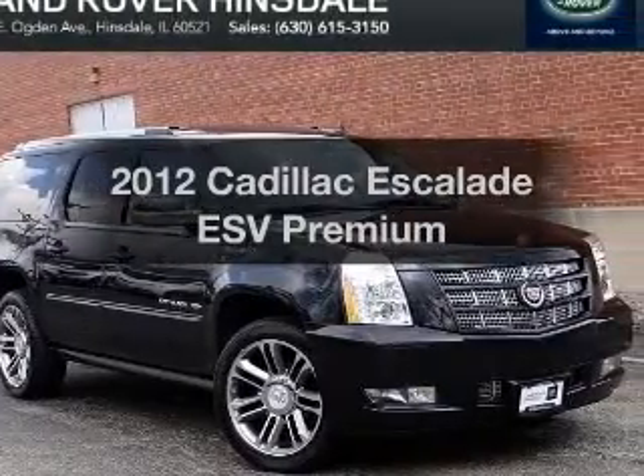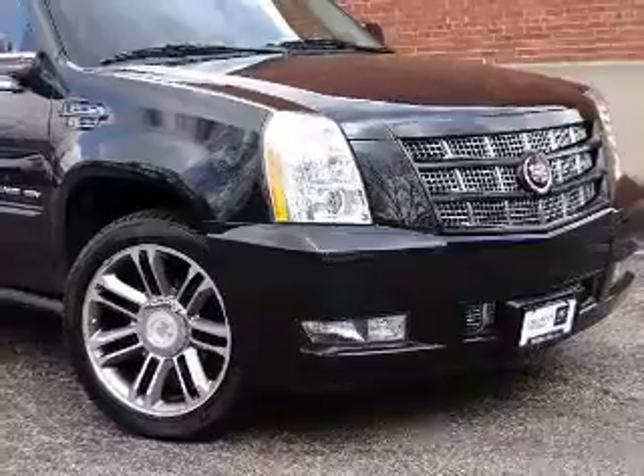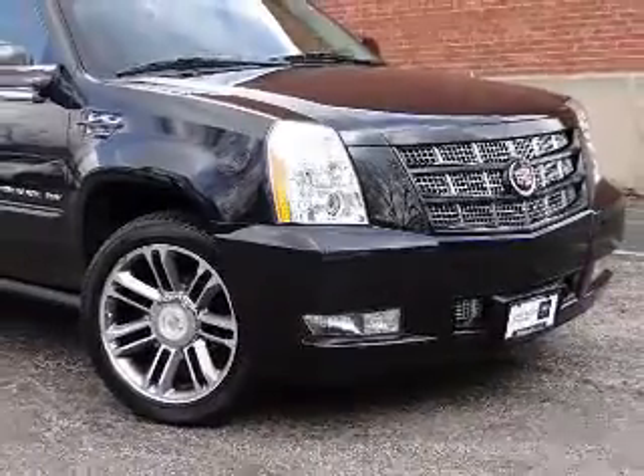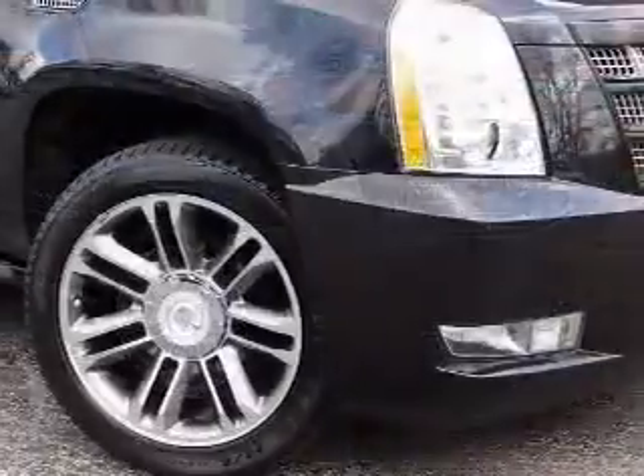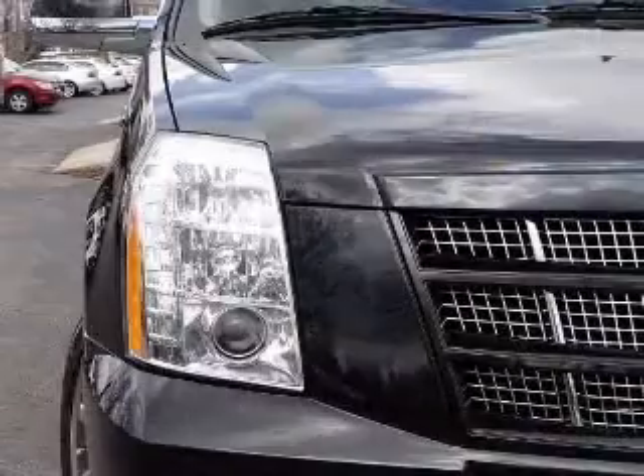Check out this 2012 Cadillac Escalade ESV — everything you need under one roof with this great vehicle. The powertrain includes all-wheel drive with a powerful 8-cylinder engine driven by a 6-speed automatic transmission.